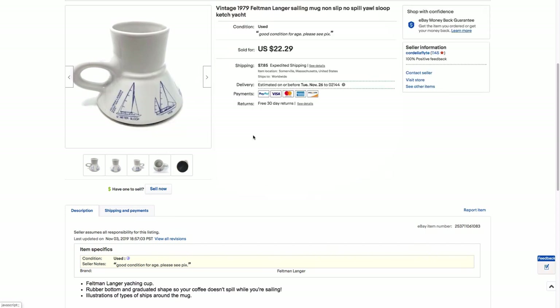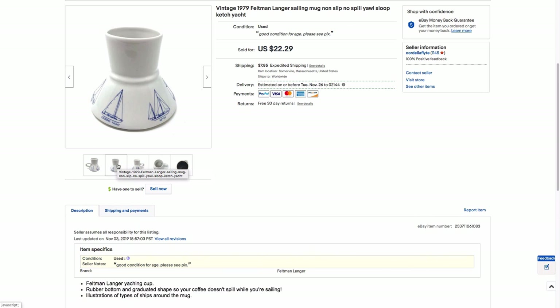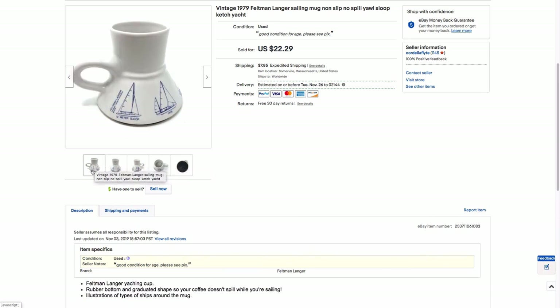Anyway, that's some stuff that sold on eBay last week. I hope it was in some way interesting despite my commentary, which I will improve upon in future episodes. So thank you — let me know if you have any questions about these items or anything, and I will talk to you again.